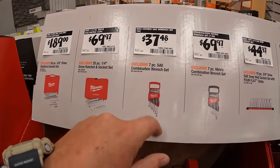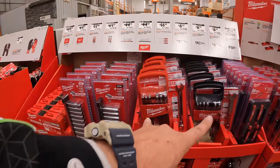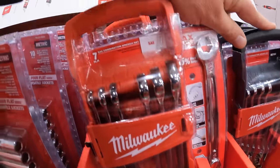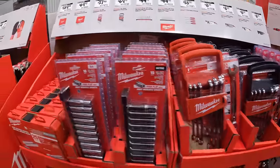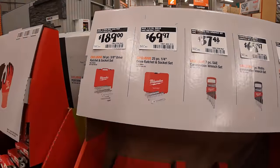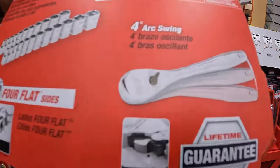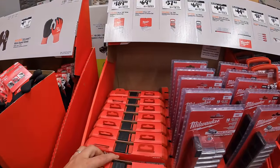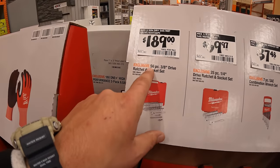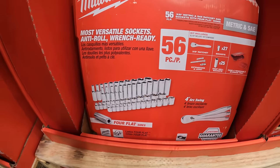$34.97 for the seven-piece SAE combination wrench set — the black one is metric and the red one is SAE. $69.97 for their 25-piece quarter-inch drive ratchet and socket set — I actually have this at home and use it all the time. $189 for the 56-piece three-eighths inch drive ratchet and socket set — which I want to pick up this year.